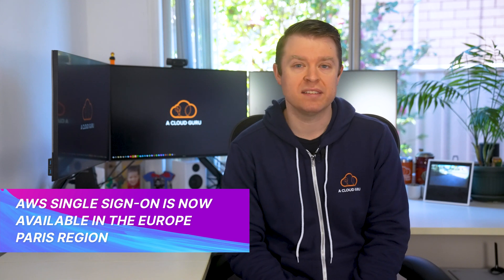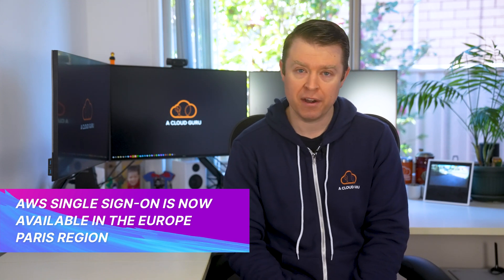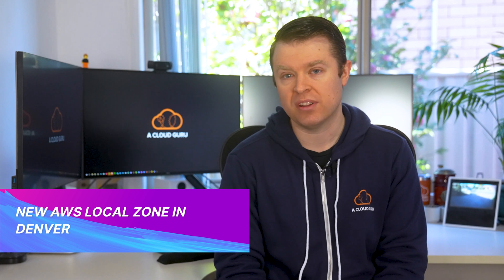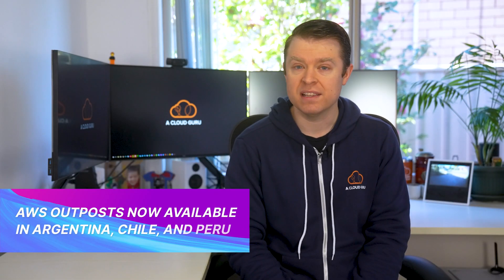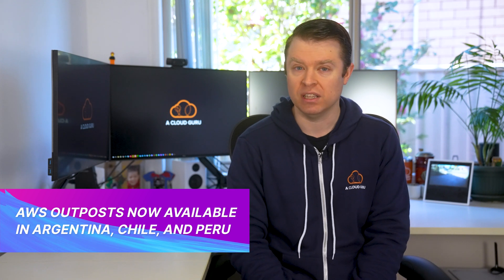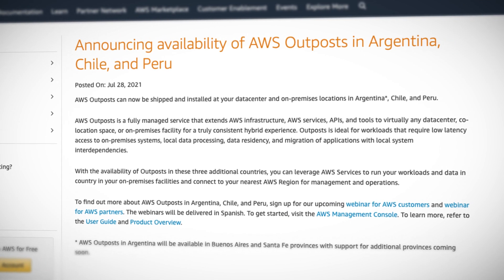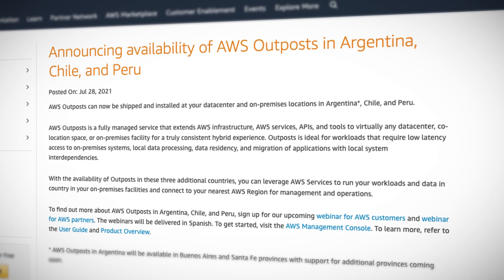Kicking it off this week, we have a few regional updates. AWS single sign-on is now available in the Europe Paris region. There's a new AWS local zone in Denver. A local zone brings AWS compute, storage, database, and other select services closer to a large population where no AWS region exists yet. And AWS also has a few new outposts in Argentina, Chile, and Peru. AWS outposts is a fully managed service that extends AWS infrastructure, services, and APIs into virtually any data center, colo, or on-premise facility.